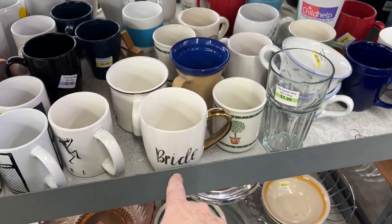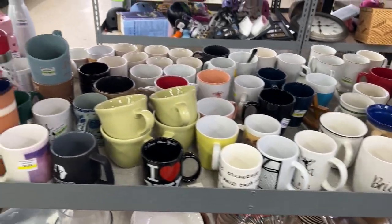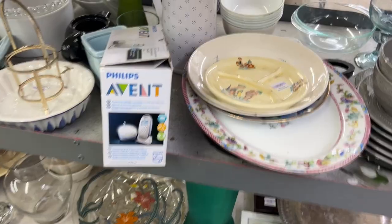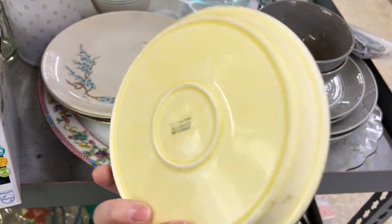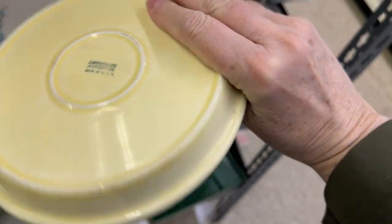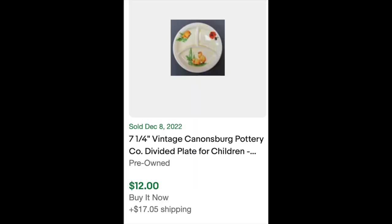I feel like I have to go over to the mug section all the time now in every store, even though I know I shouldn't be in here. As I turned away, I found this piece which is an old children's plate from Cannonsburg Pottery, which is a Pennsylvania town, for $4.99. But when I looked up the comps, they're not very good — these are for-sale items, and then only one had sold and it was $12. So not worth my time.